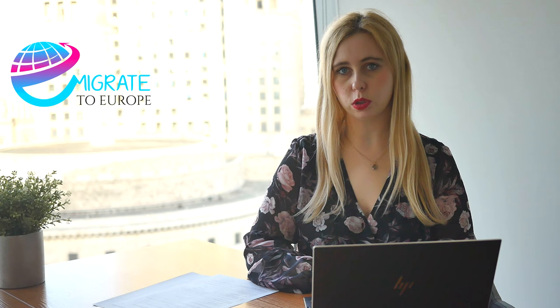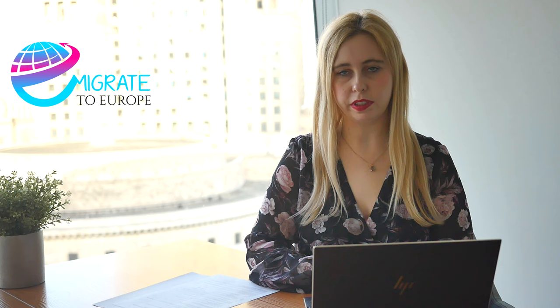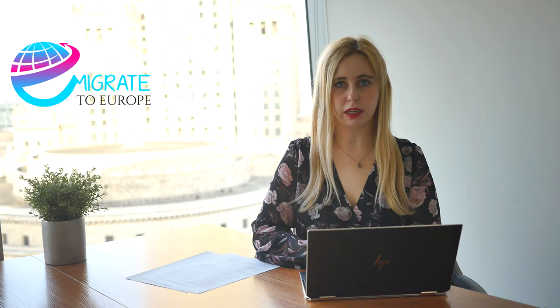It is very important that you receive a visa type C, which is a Schengen visa, because you will be able to travel to other Schengen countries. This means that even if you have business partners in another country, for example Germany, during the period of your visa validity you will be able to travel there. However, with this visa you will not be able to work or study during your travel.